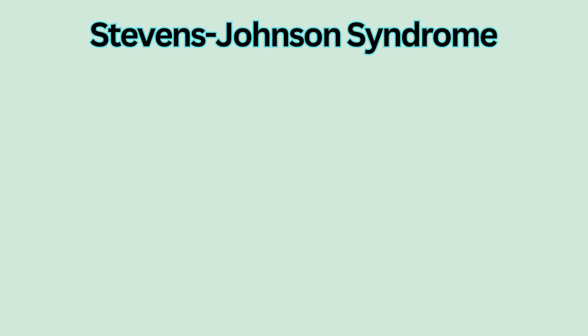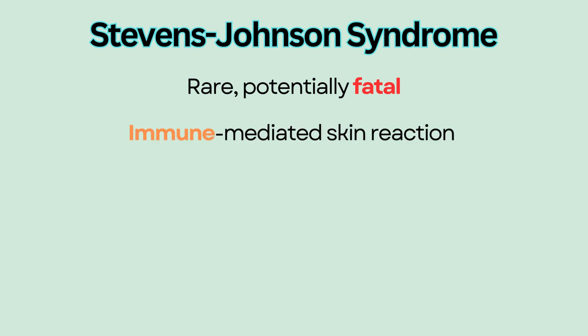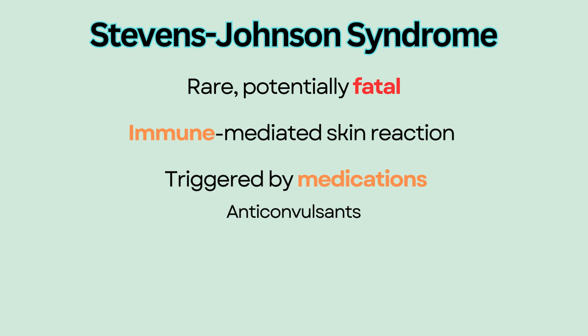Stevens-Johnson Syndrome, or SJS, is a rare and potentially fatal immune-mediated skin reaction triggered by certain classes of medications. These include anticonvulsants such as lamotrigine, antibiotics, especially sulfonamides, and NSAIDs.